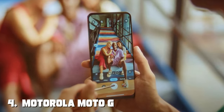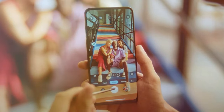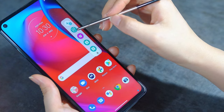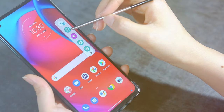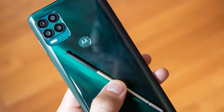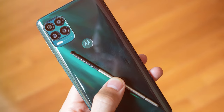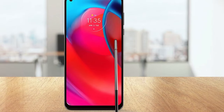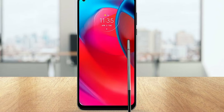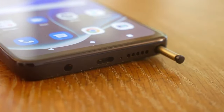Next at number four, we have the Motorola Moto G Stylus 5G. The Motorola Moto G Stylus 5G is a unique and compelling option in the budget smartphone market, combining 5G connectivity and a built-in stylus for creative tasks. The 5G capability ensures swift data speeds, making streaming, gaming, and browsing a breeze. The phone's Snapdragon processor ensures seamless multitasking and app performance. The 6.8-inch Full HD Plus Max Vision display is expansive and provides an immersive viewing experience. The camera system, featuring a 50MP main camera and a 5MP macro camera, captures impressive photos and videos, and the built-in stylus is a handy tool for jotting down notes or creating digital art.